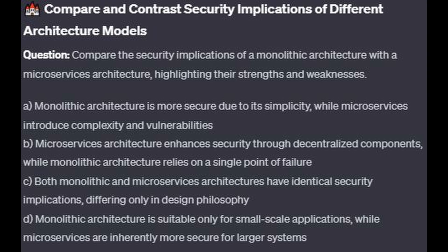Compare the security implications of a monolithic architecture with a microservices architecture, highlighting their strengths and weaknesses. Is it A: Monolithic architecture is more secure due to its simplicity, while microservices introduce complexity and vulnerabilities? Is it B: Microservices architecture enhances security through decentralized components, while monolithic architecture relies on a single point of failure? Is it C: Both monolithic and microservices architectures have identical security implications, differing only in design philosophy? Or is it D: Monolithic architecture is suitable only for small-scale applications, while microservices are inherently more secure for larger systems?